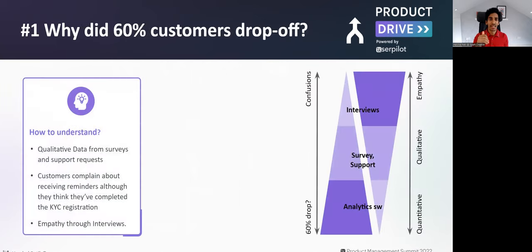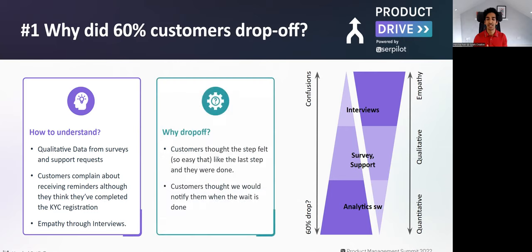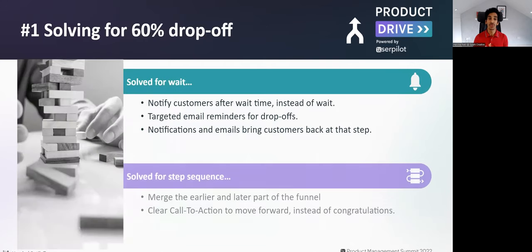Why would customers drop off at such a simple step? To understand that, I tried to understand from three angles. Product analytics gave me the idea this was an important problem. Next, I looked at qualitative data — survey responses and customer support requests — which gave me some idea of what customers were thinking. I also reached out to a few customers to interview them and build more empathy. What all of this told me is that customers thought this step seemed so easy it was probably the last step, or they thought a wait timer was running so they left the page expecting a notification.